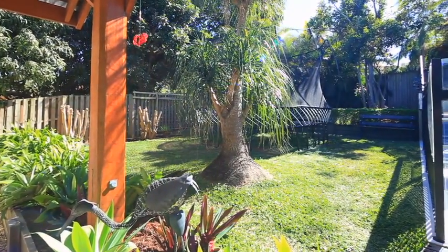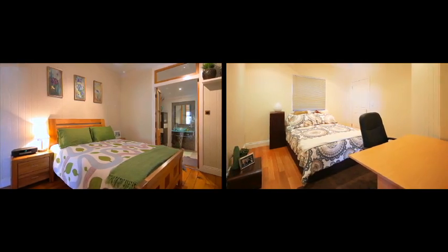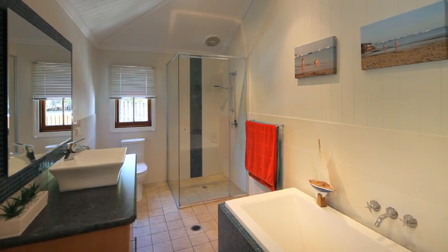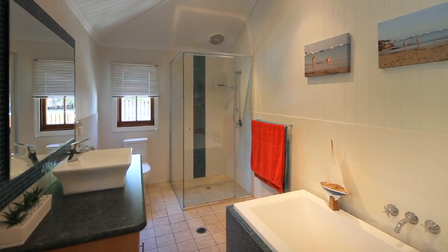Spread over two levels, upstairs features three generous bedrooms, two separate dining areas, a rear lounge, two bathrooms and a modern kitchen with all the features you would expect.